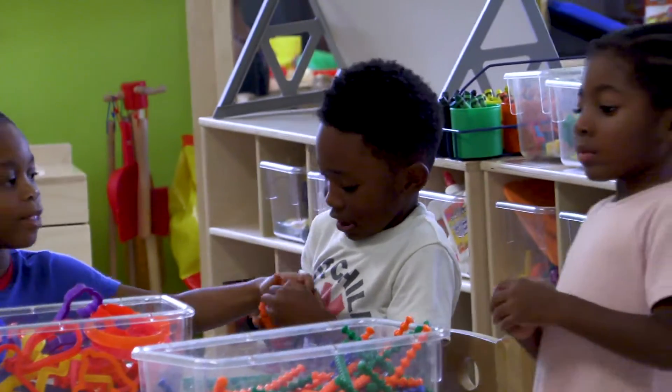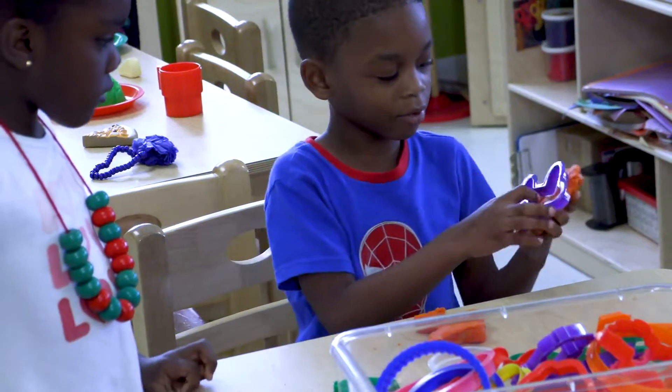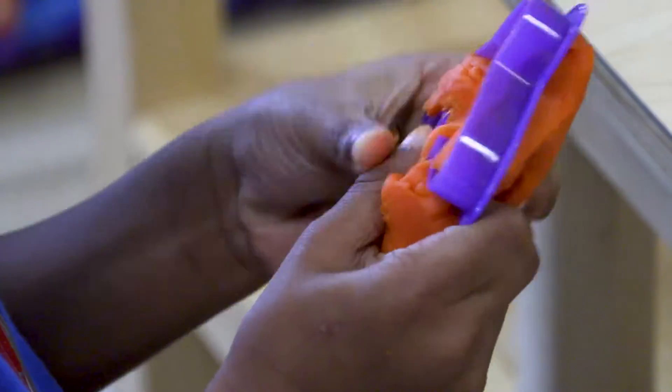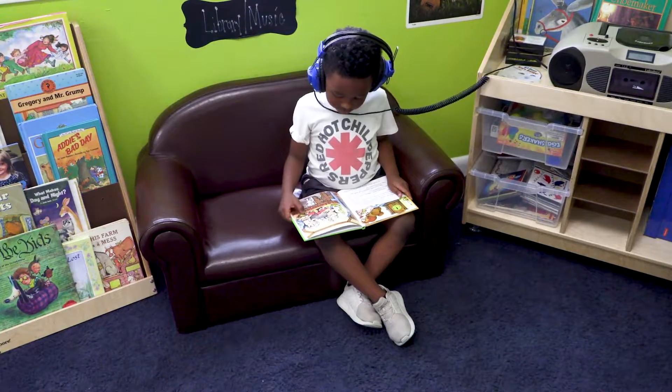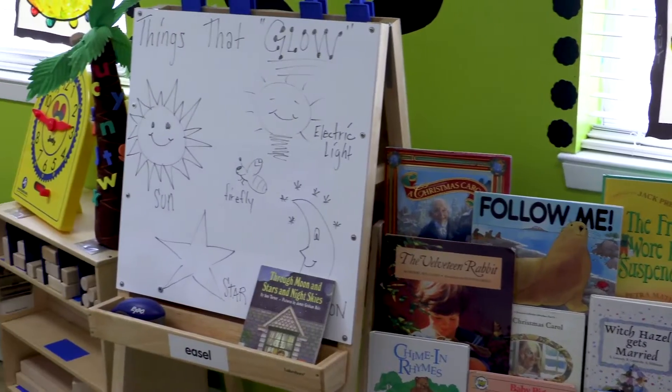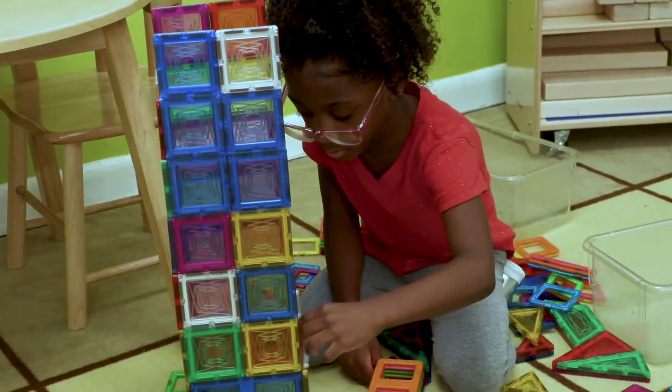Our preschool classrooms are set up into learning centers, which include a construction center, pretend and learning center, math center, library and listening corner, writer's corner, art center, and science and social studies center.